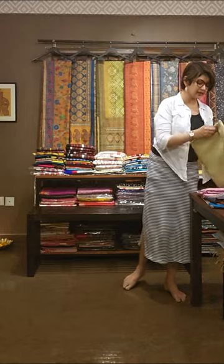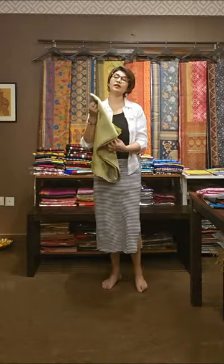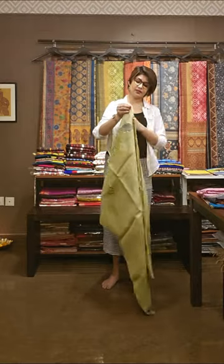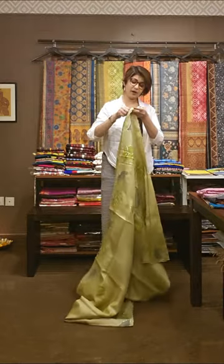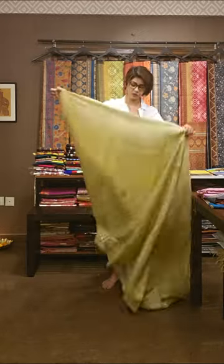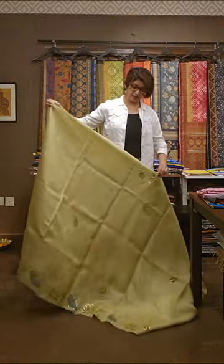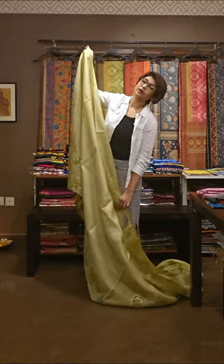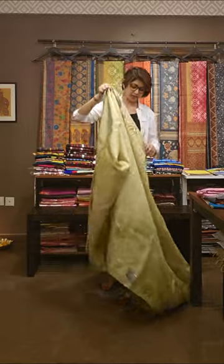Moving towards the second saree, which is pale green in color. All are pastel shades because in summer season, aisa nahi hai ke aapko bright colors pahilni hon. Sober pahilne se bhi aapka jo beauty hai uberke aa sakti hai — you can look more beautiful by wearing pastel shade.